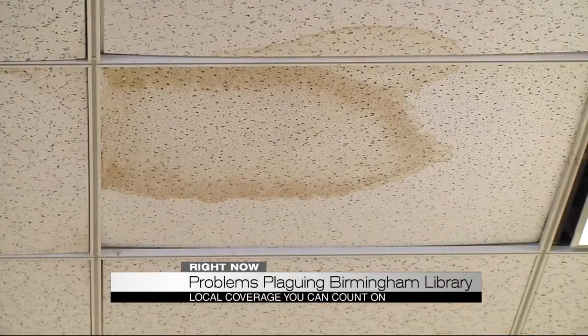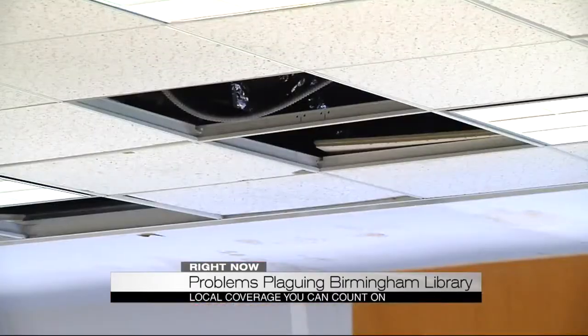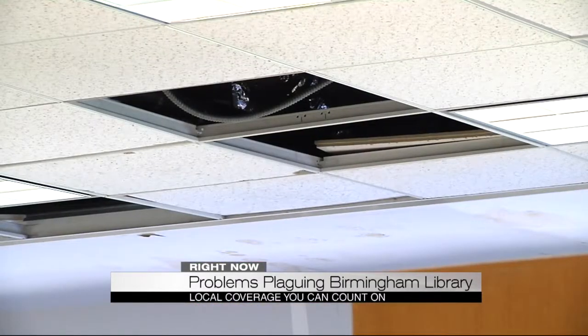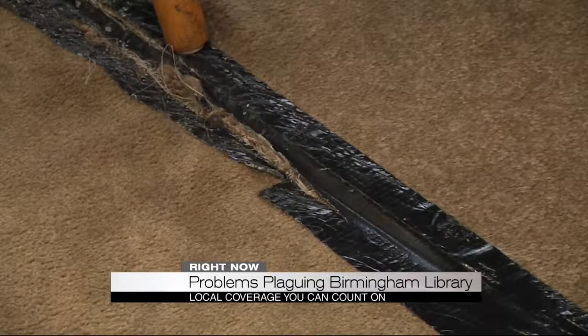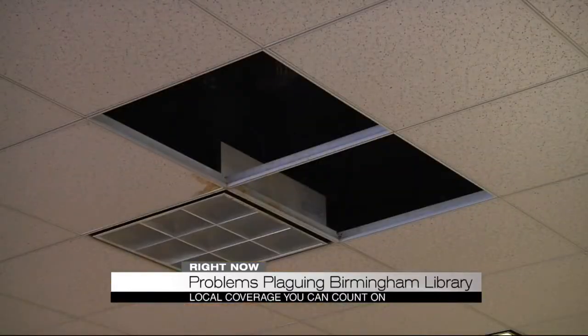Now you'll find a variety of problems inside. Over the years, it seems like there has been a lack of interest. Among the issues, there are panels missing in the ceiling, the escalator doesn't work, and the carpet is torn in places. My biggest concern is that patrons will be injured — that's the largest concern.